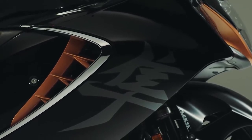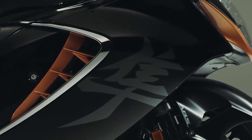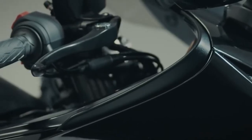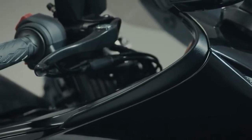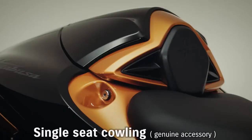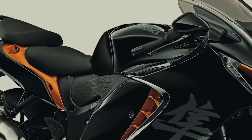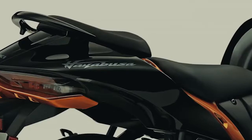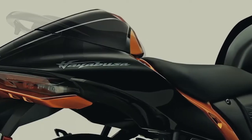Accents of note include the chrome V-shaped moldings in front of the side air ducts, and the black diffusers that extend from the sides of the upper cowl near the handlebars. A single seat cowling is available as a genuine accessory. When attached, it enhances the aerodynamic silhouette and raises the look of quality to one of ultimate styling.